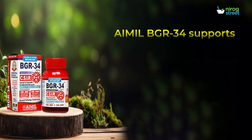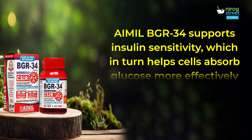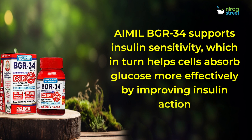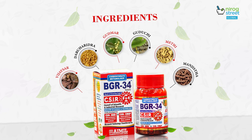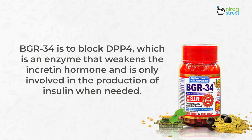AIMIL-BGR34 supports insulin sensitivity, which in turn helps cells absorb glucose more effectively by improving insulin action. One of the main mechanisms of action of berberine, the key component of BGR34, is to block DPP-4, which is an enzyme that weakens the incretin hormone, and is only involved in the production of insulin when needed.